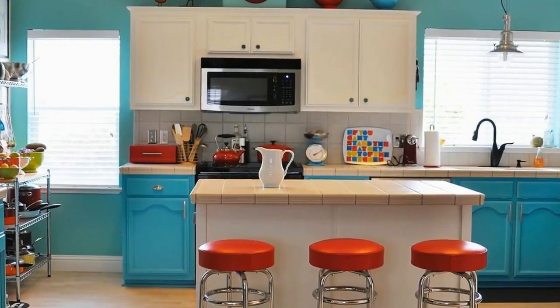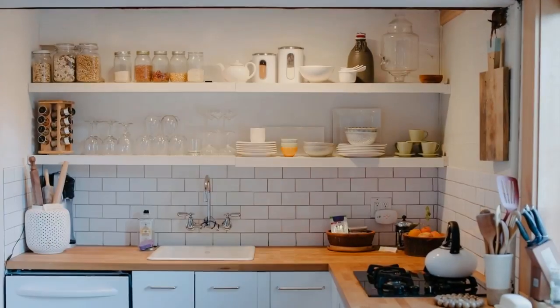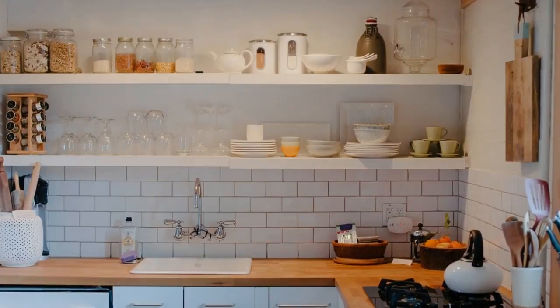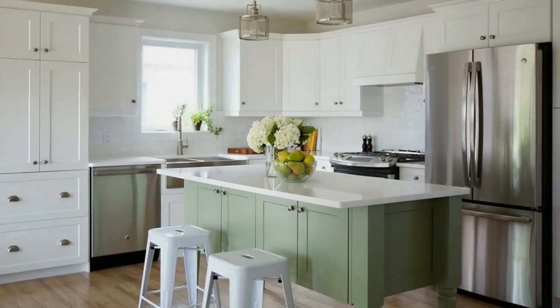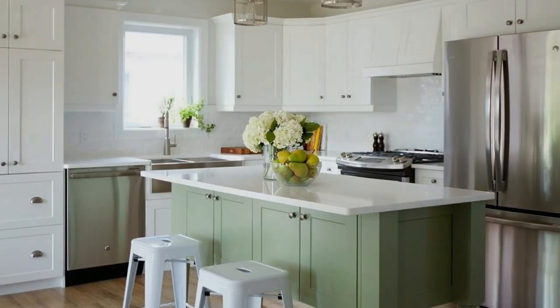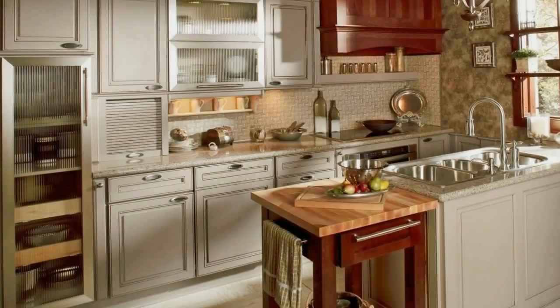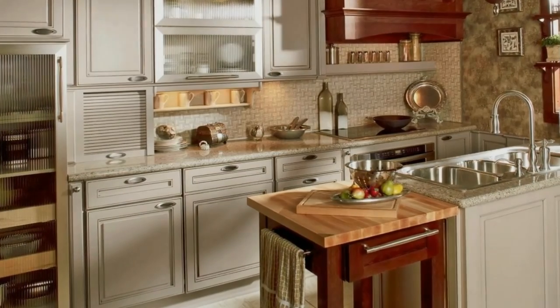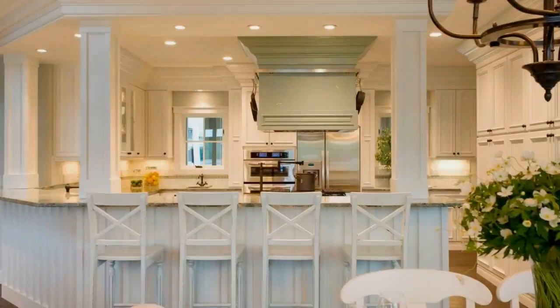No matter how much space you have, there are always ways to create openness and maximize functionality. We didn't just stop at the kitchen design and where the cabinets should go — we maximized every inch of those cabinets to give this homeowner smart storage. We added different levels of pull-out shelving in the island. Under the coffee station, these drawers have a top-level pull-out for extra coffee pods or storing your lids.